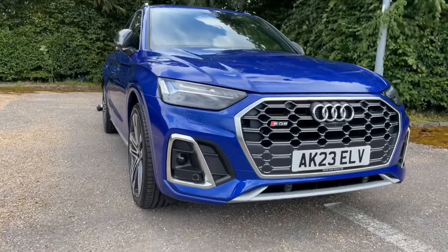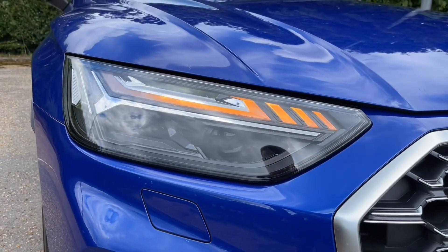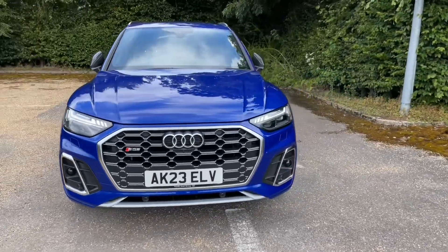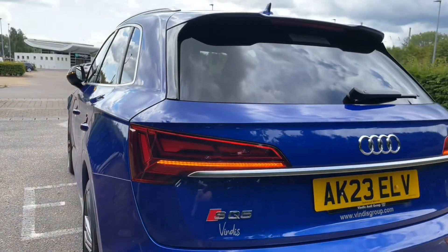As this is an Audi Approved car, it will undergo an Audi Approved 149-point check to make sure it meets our highest standards before being handed over to you. This car is still under the manufacturer's warranty; however, it will come with at least one year's warranty and roadside assistance, giving you the best peace of mind.